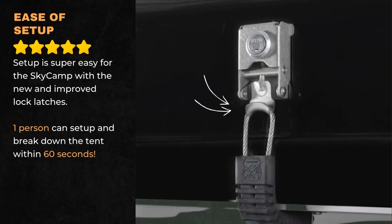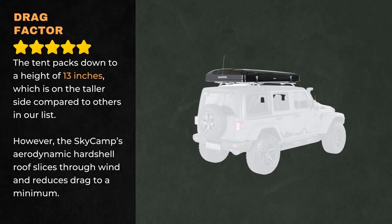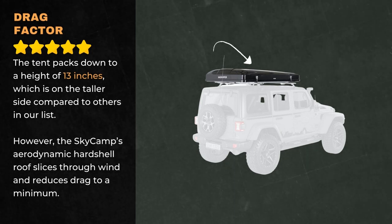Setup is super easy for the SkyCamp with the new and improved lock latches. One person can set up and break down the tent within 60 seconds. The tent packs down to a height of 13 inches, which is on the taller side compared to other tents on our list.